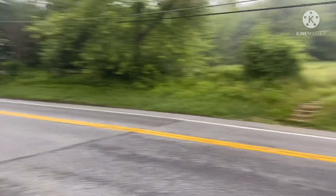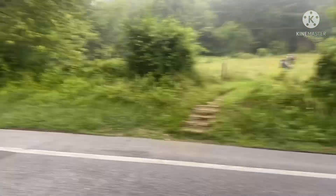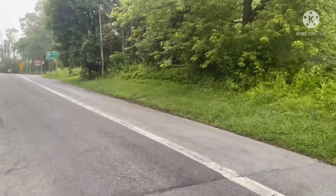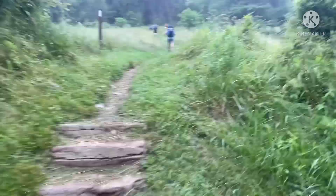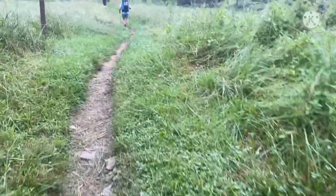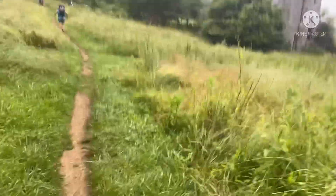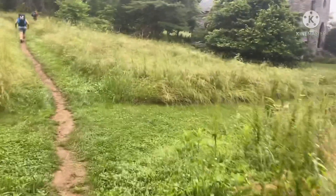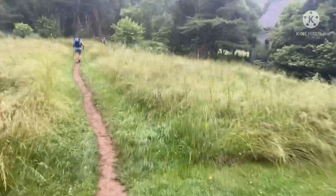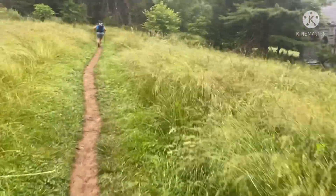We are on day 92 on the AT, entering Washington County, and we have five miles to hike to a trailhead where my friend Kevin and his wife Janice are going to meet us with my old pack that's been replaced and a new pair of shoes. Lots to anticipate.